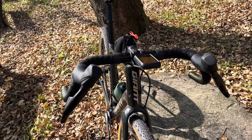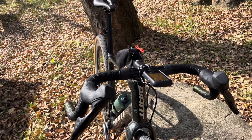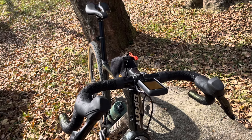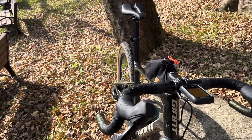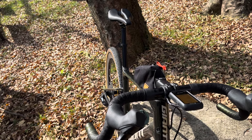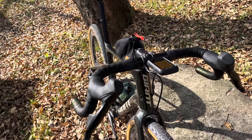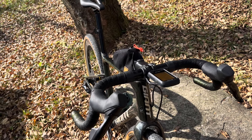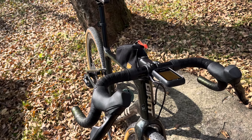I saved some weight on the bars — I've forgotten how much exactly. On the seatpost: the new XLC post weighs 257 grams — I'm not a weight weenie, I just like weighing things — and the old dropper post was 490 grams, so I've saved about 233 grams there.